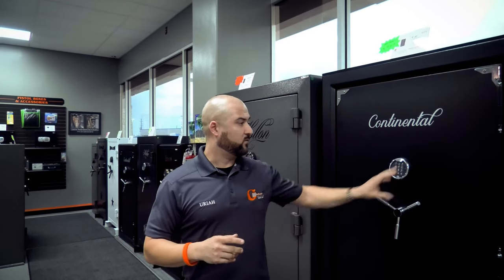Also consider what type of keypad you want — electronic or manual. Manual requires doing a full left-right-left combination, which is harder if you need access quickly. Electronic lets you enter a code and open it fast. Electronic keypads are slightly more likely to have issues than mechanical ones, but both are pretty reliable these days. I wouldn't have a strong preference between them.